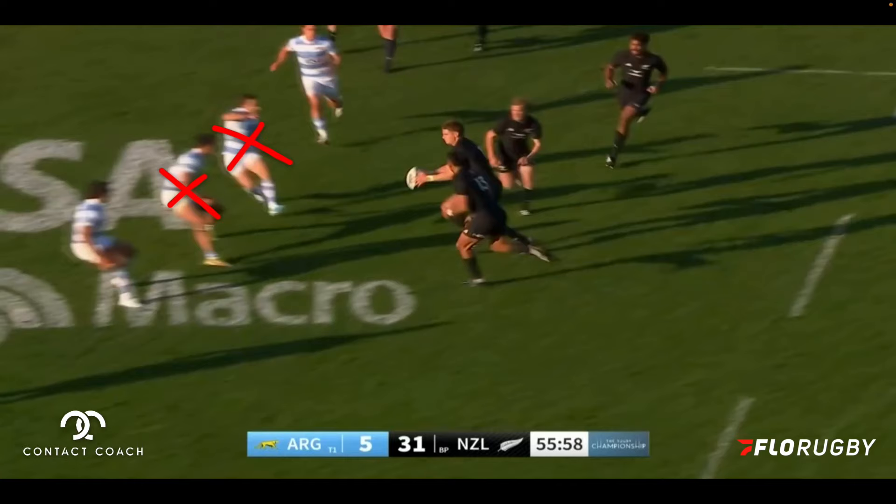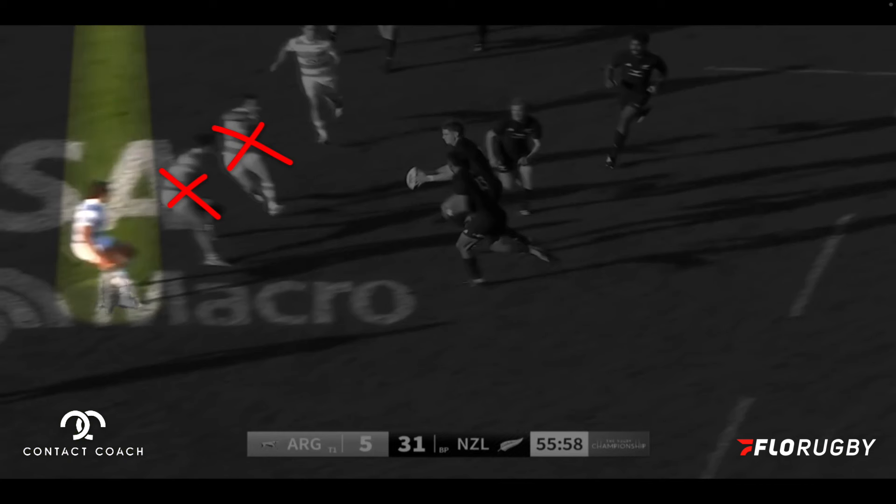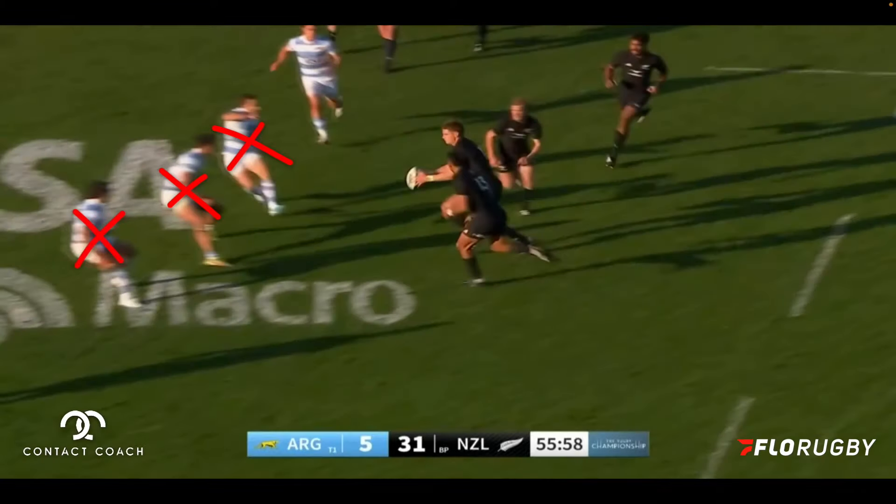Very hard, very fast, tight line. That takes their opposite defender's interest so they have to bite onto him. But critically it brings the 13 defense in tight as well, and now he's out of the game.